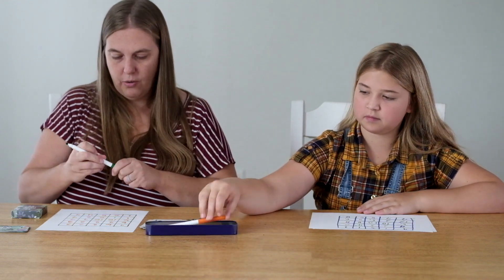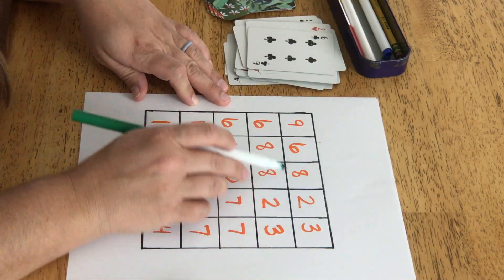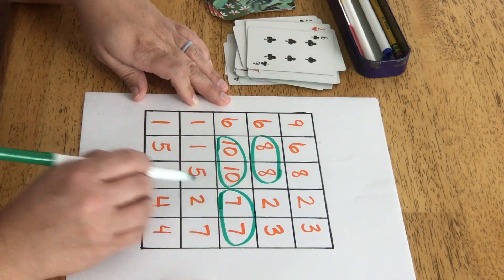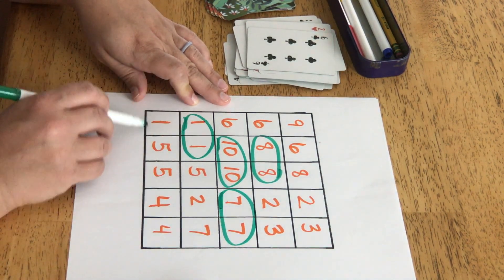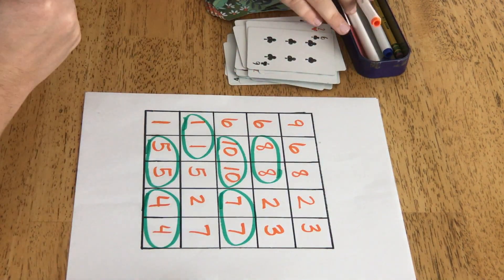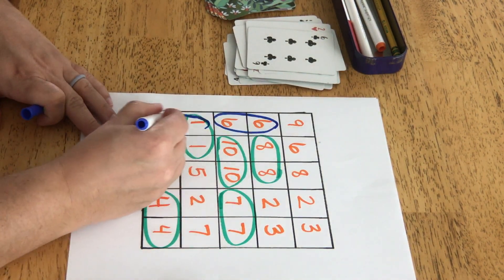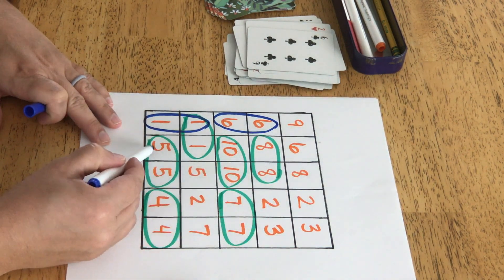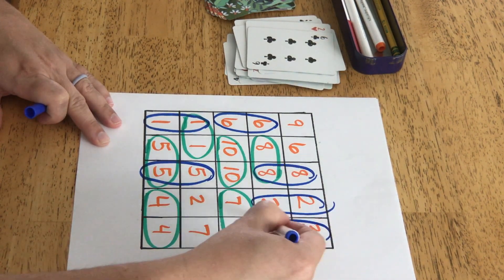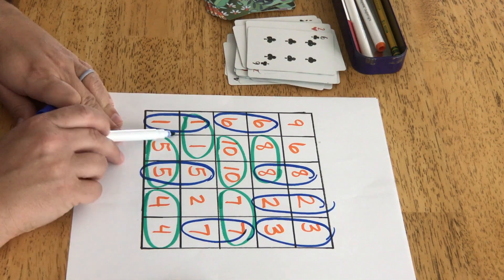Now I'm going to take a different color and circle all the matches I have going horizontally and vertically. Right there I have no matches. Here I have a set of 8s. I have 2 matches in this row. Now I'm going to go down. I like to switch to another color so I can see it. Now if I would have had a set of 3 somewhere — like say I would have put my 5 down here — you would circle all three 5s.